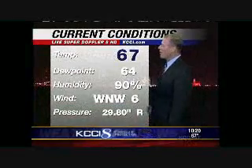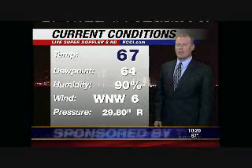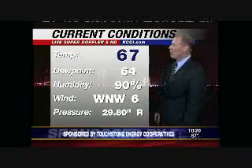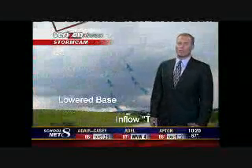67 right now, 64 the dew point, so lots of moisture in the air. We're gradually going to take that down, but it's going to take a couple days to do so. West-northwest winds at 6 and the pressure rising at 29.80.